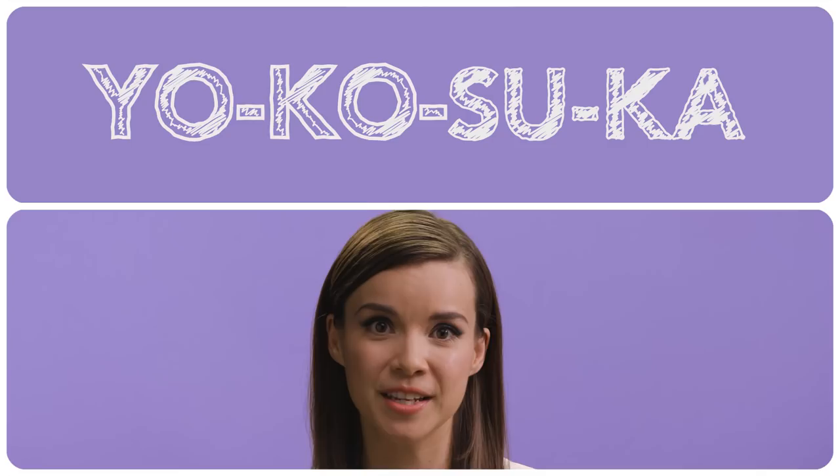The Japanese name sukajan is pretty straightforward too. The jacket first started surfacing in Yokosuka, and sukajan from Yokosuka was combined with 'jan,' a casual term for jacket.